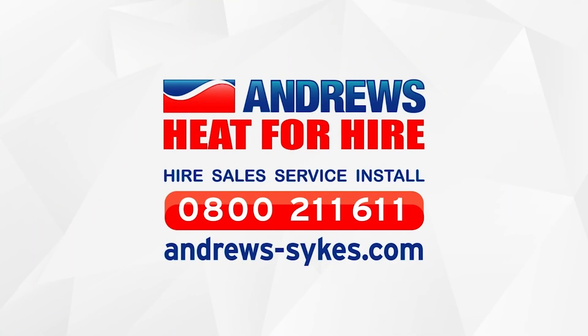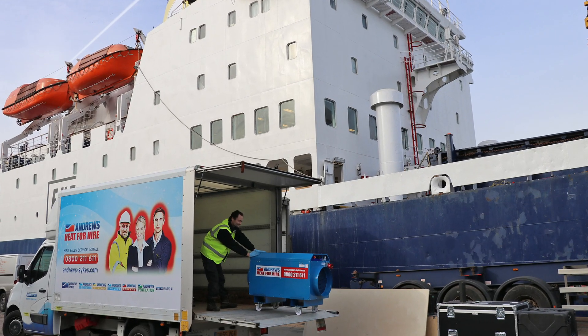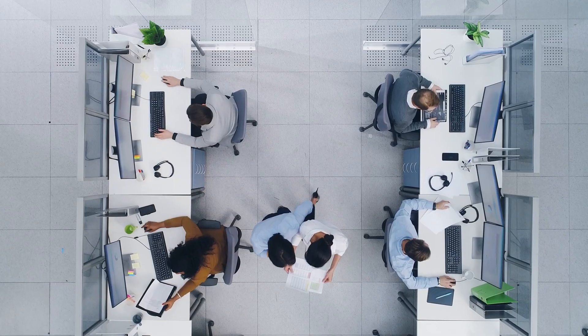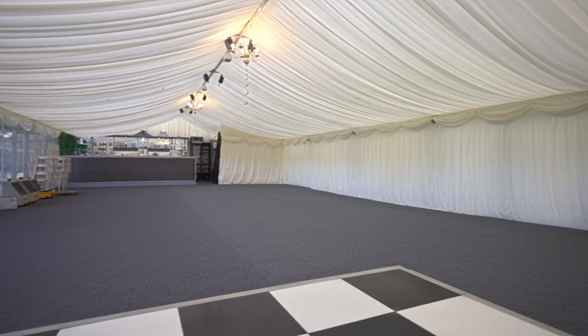Andrews Heat for Hire are the UK's leading supplier of temporary heating solutions, providing safe and cost-effective heating across the UK. Our heaters are used in many different applications, including large warehouses, offices, construction, and temporary structures such as marquees.